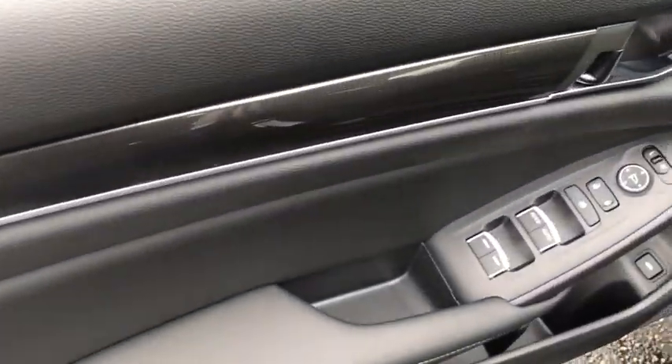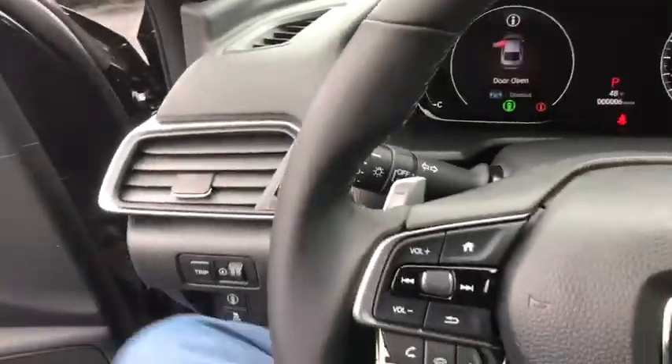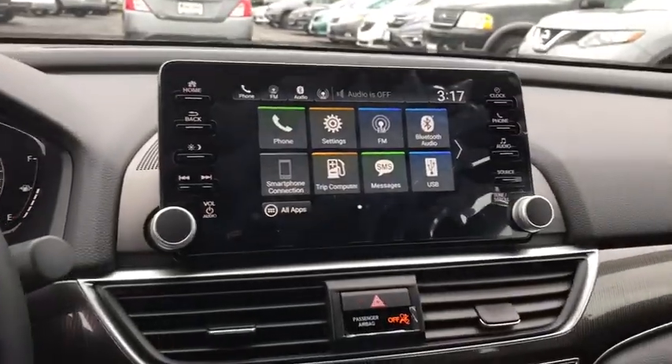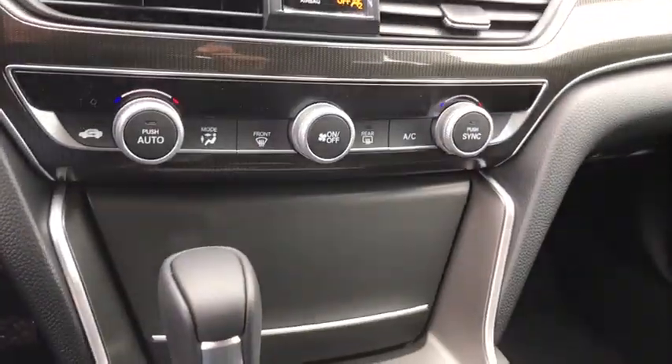Backup camera, keyless entry, steering wheel audio controls, traction control, stability control, lane departure warning, anti-lock braking system, Bluetooth, leather-wrapped steering wheel, adjustable steering wheel, power steering.